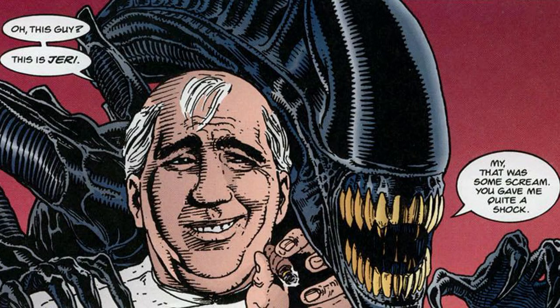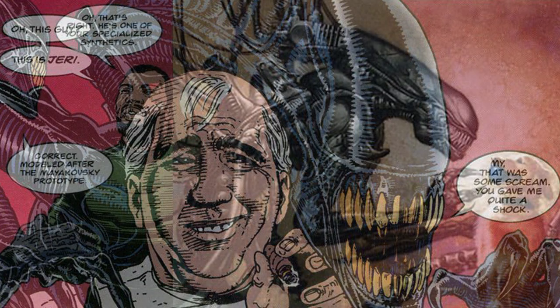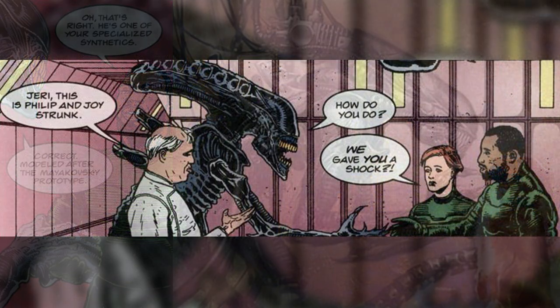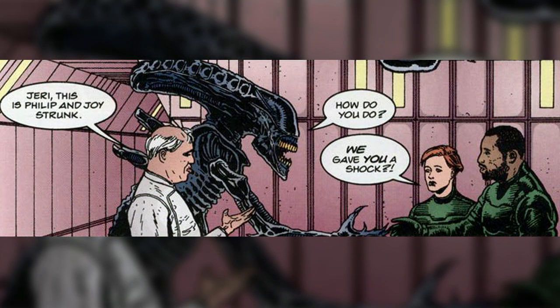Who is Jerry the Xenomorph? He was actually a synthetic modeled in the image of an alien. He was identical to them and could even make similar sounds. Although he was not made for combat, he could defend himself and was made to infiltrate a hive. He was not the first synthetic Xenomorph — a previous model called Norbert existed — but Jerry was more developed, more friendly, able to speak with good reasoning skills, and had special programming that prevented him from harming humans.